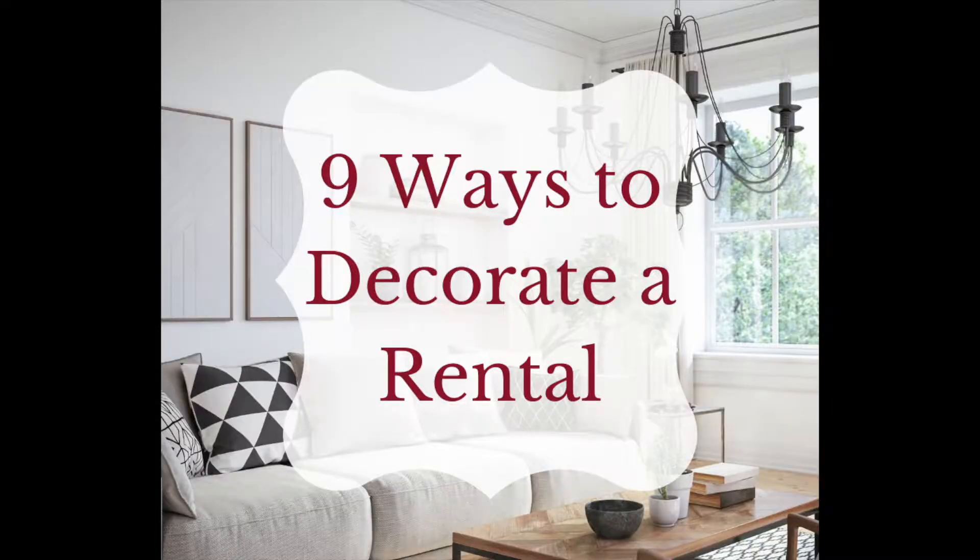On this video, we're going to discuss nine ways to decorate your rental home. Just because you're in a rental doesn't mean you cannot have your own personality and make your home stunning. I am currently in Hawaii, staying in downtown Waikiki, and I thought about doing this video because although this is an Airbnb, it could possibly be a rental home for someone.